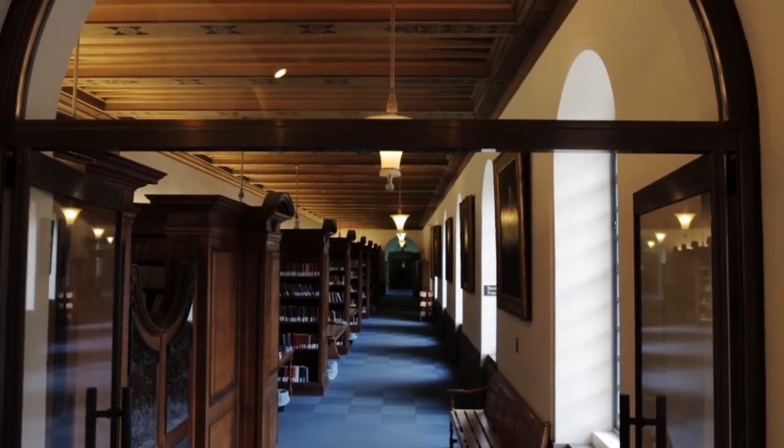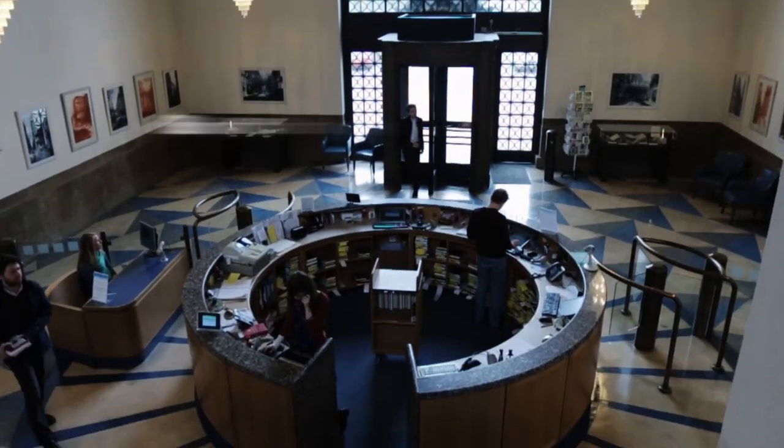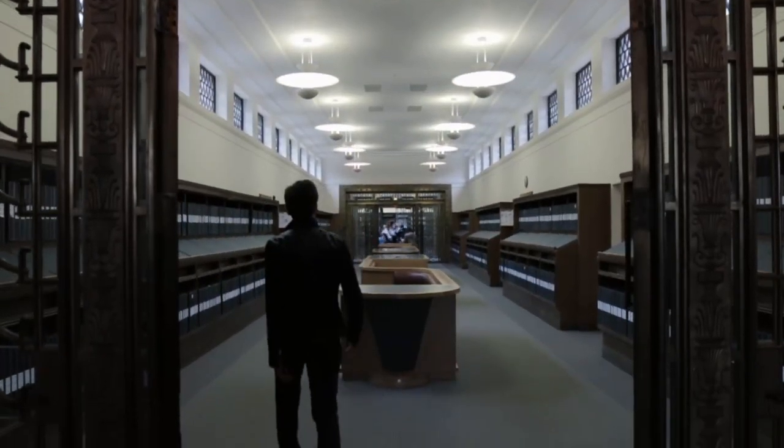Cambridge University Library was established over 500 years ago and contains more than 8 million books. Its current incarnation is built by the same architect that designed the iconic red telephone box.